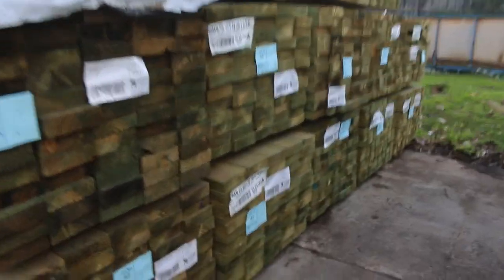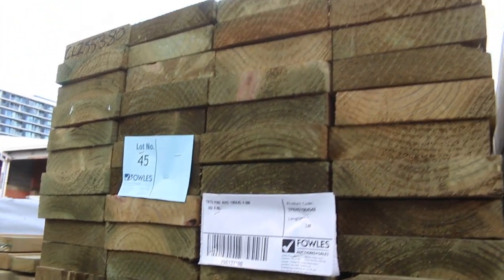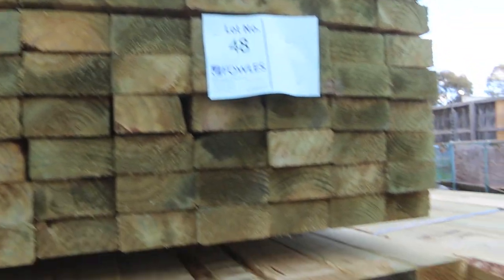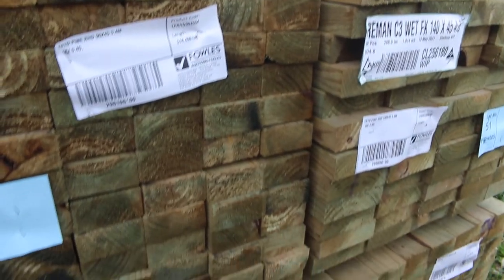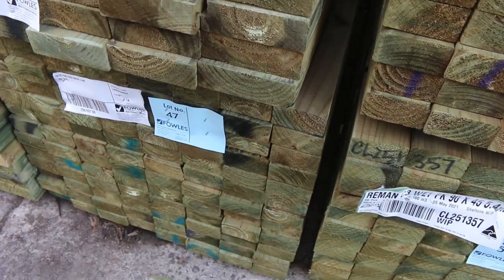We've got some treated pine here. There's some 140 by 45 5.4s, got a few packs of that. I've also got a pack of 190x45 in the 4.8s, lot 45. And there's a few packs of 90x45 which have been a bit light on in recent weeks. So lots 47, 48, 49, also lot number 50 and 52 — all your 90 by 45 treated pine. I think they're all in 5.4s.